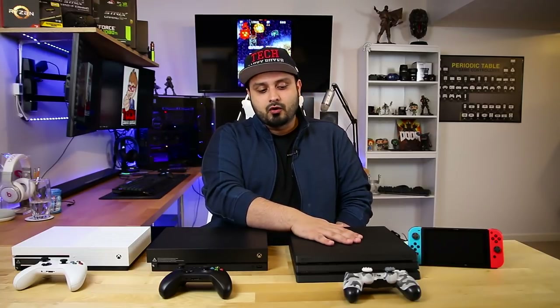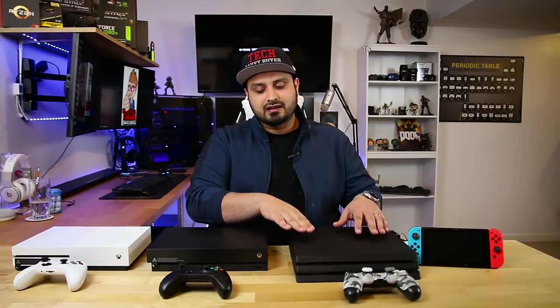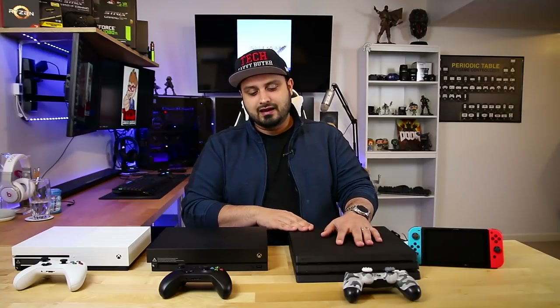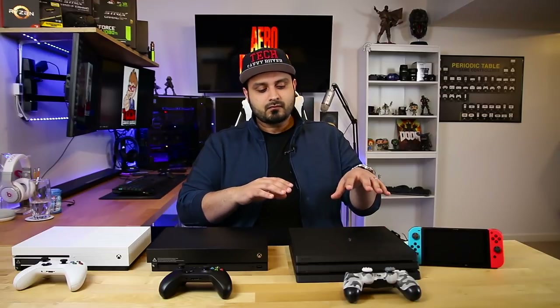Up next we have the PS4 Pro. I did an extensive review on this before. It is priced at $399, which puts it right under the Xbox One X, and I would say it's probably the stiffest competition the Xbox One X has right now. Being $100 less is why people tend to continue purchasing the PS4 Pro over the Xbox One X. However, if you're chasing full power and full graphics, the Xbox One X is where you want to be.